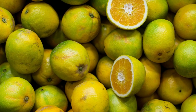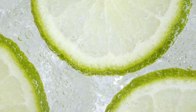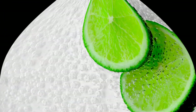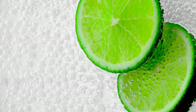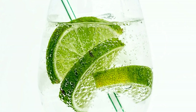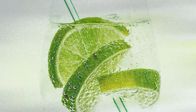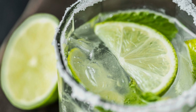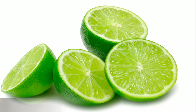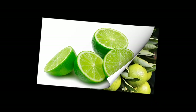Limes can be used to make lime curd. Lime curd is a thick and creamy spread made from lime juice, butter, sugar, and egg yolks. It has a smooth texture and a tangy flavor that goes well with toast, scones, muffins, or cakes. Lime curd can also be used as a filling for pies, tarts, or cupcakes. Lime curd is similar to lemon curd but has a more intense and zesty taste.